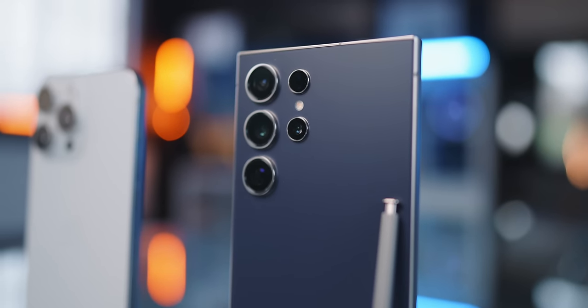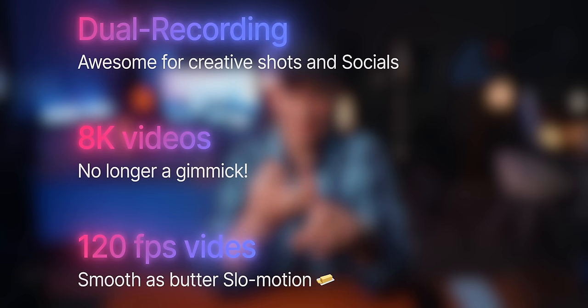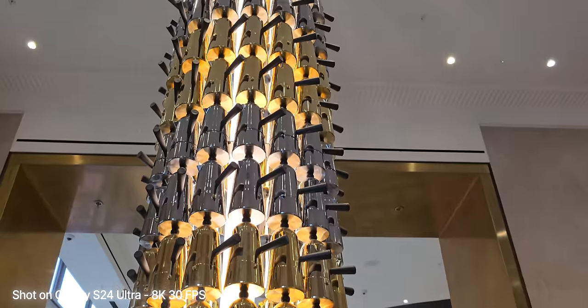The key differentiator for me on the S24 Ultra is the new ways of recording video, and there are three things I want to call out: dual recording, 8K video, and 120fps. These three things have made video on the S24 Ultra so much fun. Dual recording is incredible for social media — you could be showing something while capturing your own reaction to it, and you can choose any camera. So effectively you could have two videos, one zoomed in and one wide shot, and if you choose to save those two separate files, you can make it look like you have two cameras in the edit.